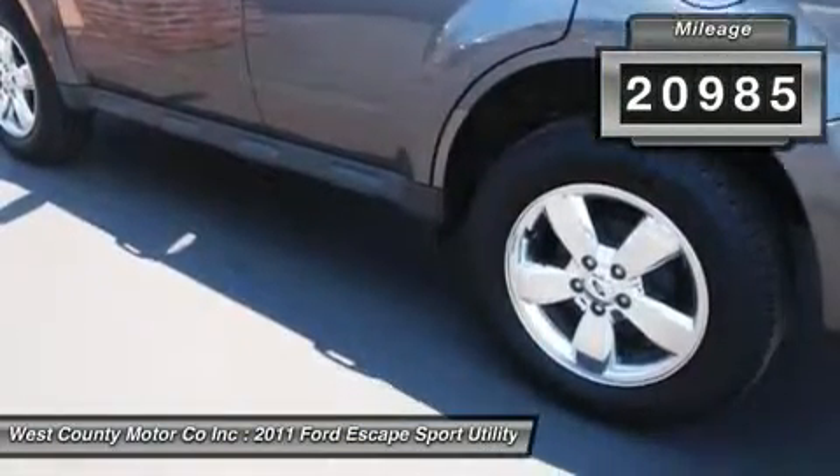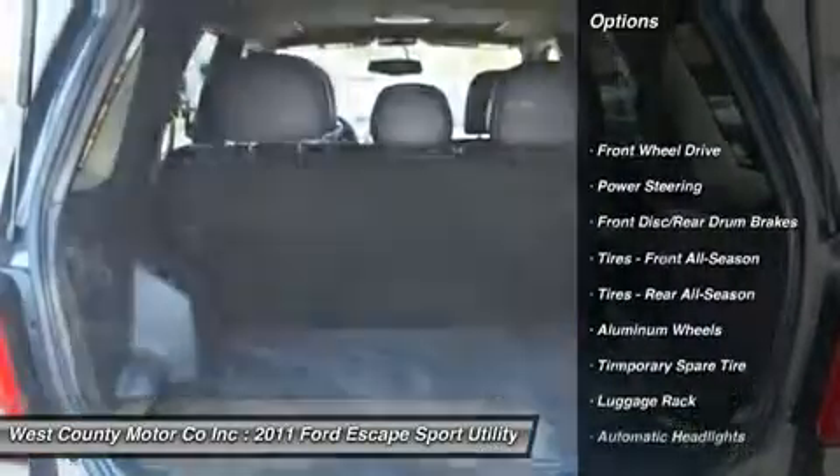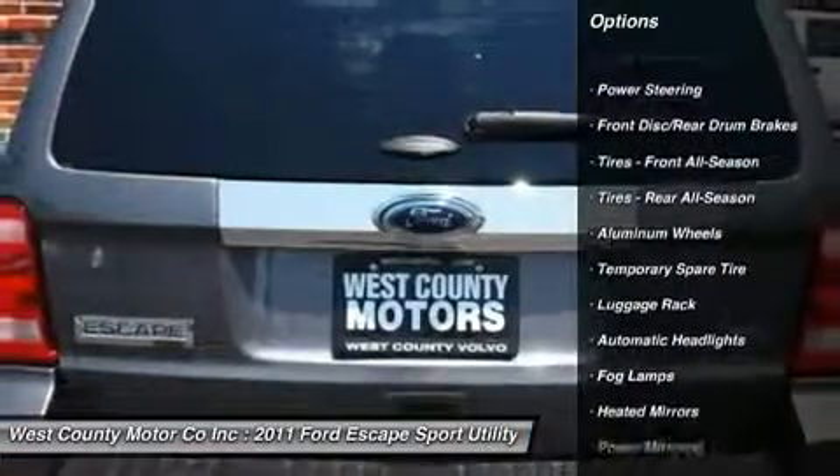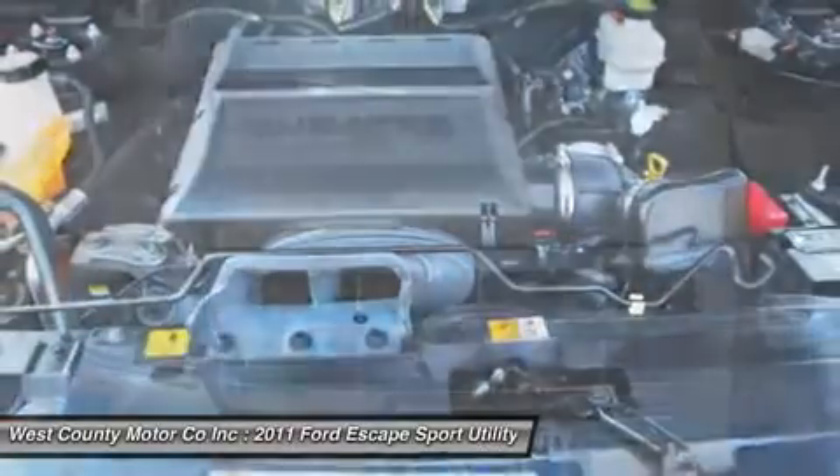Our Escape may not be designed for heavy off-road duty, but it does have relatively high ground clearance and a distinctly sporty side, just right for loading up a few softball players and their gear for practice or the big game.